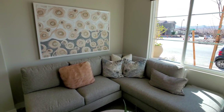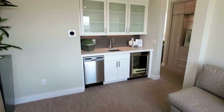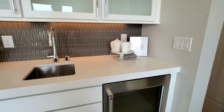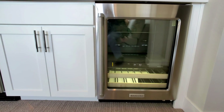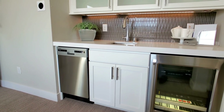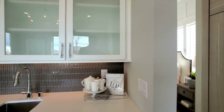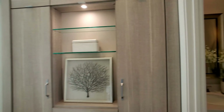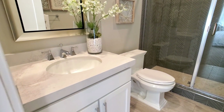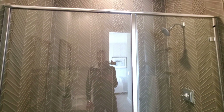Very beautiful. One of the options that you have is the kitchenette here, with the sink and these beautiful cabinets. I like the backsplash. Here there's a bathroom — beautiful tile work.